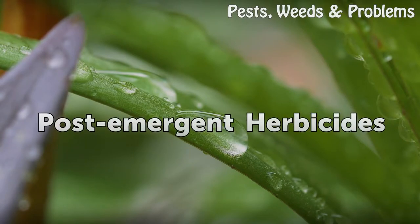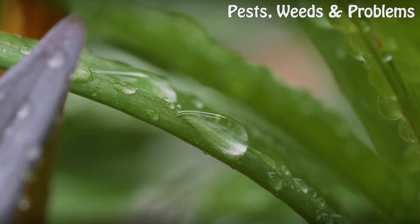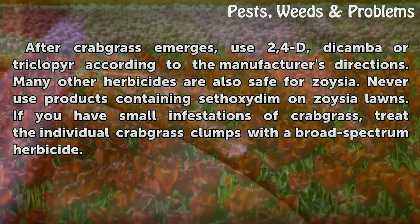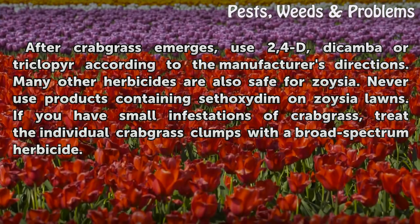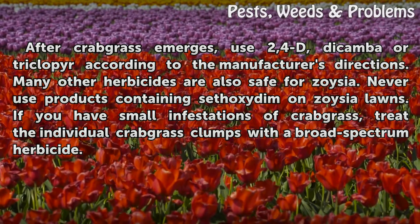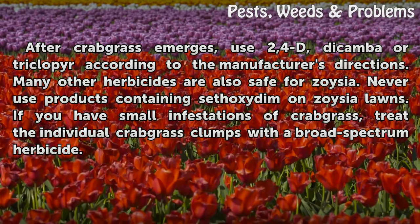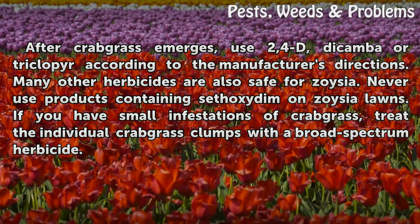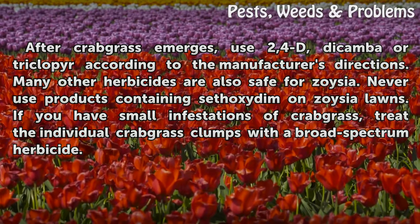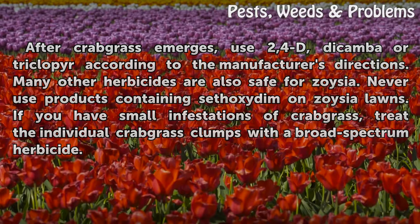Post-emergent herbicides: After crabgrass emerges, use 2,4-D, Dicamba, or Triclopyr according to the manufacturer's directions. Many other herbicides are also safe for Zoysia. Never use products containing Sethoxydim on Zoysia lawns. If you have small infestations of crabgrass, treat the individual crabgrass clumps with a broad-spectrum herbicide.